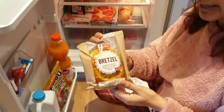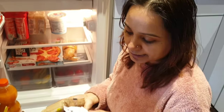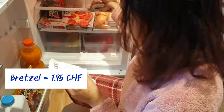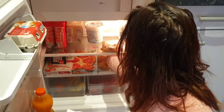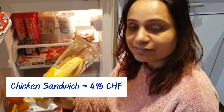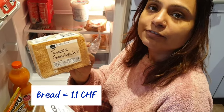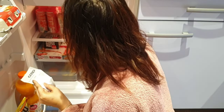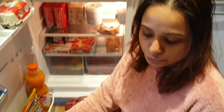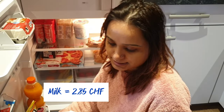First, we have a pretzel bread which has butter in it — a whole breakfast bun — for 1.95 francs. A chicken sandwich is 4.95 francs. Toast and sandwich bread is 1.10 francs.